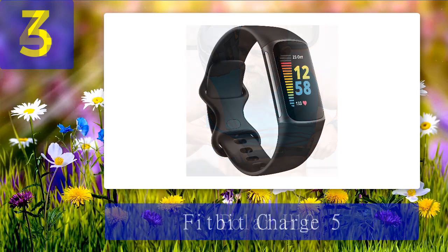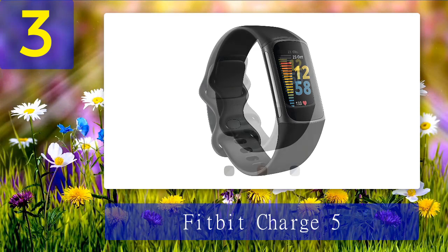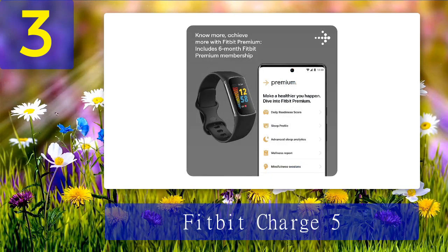Coming in at number 3: the Fitbit Charge 5. I've somewhat successfully worn my Fitbit Charge 5 with boxing gloves by using the second strap, which allows you to wear it higher up the forearm during boxing training. The tracking isn't always perfect this way — occasionally the monitoring can drop out because sweat moves the device's positioning around your forearm. You could also wear a snug-size strap and wear the Fitbit directly underneath your boxing glove, so it won't move around much and will be tightly in place.